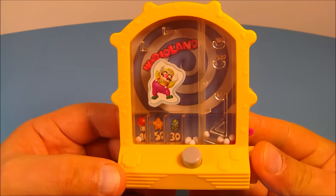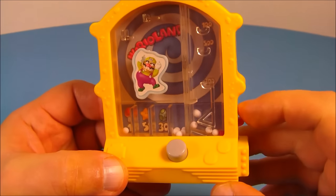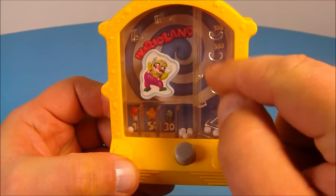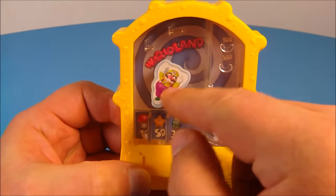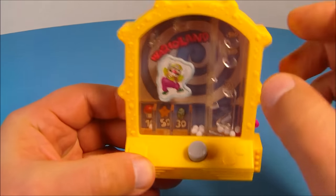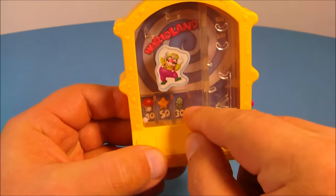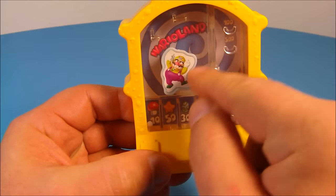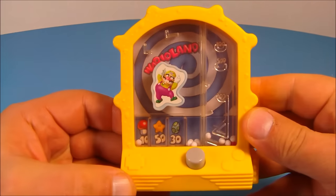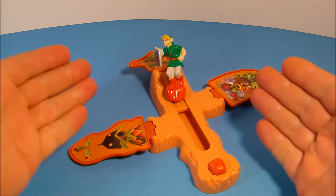Number three is Water World Wario. There are actually two games here. On this side, you take a little lever and flick balls up to the little platforms, trying to land them on each scoring level. On the other side, you fill it with water right at the top — flip this open, fill with water, close it back up — then push this button and it shoots little balls up into the platform, spinning Wario around. You try to get them to land down here for scoring too. This one's all kinds of fun!